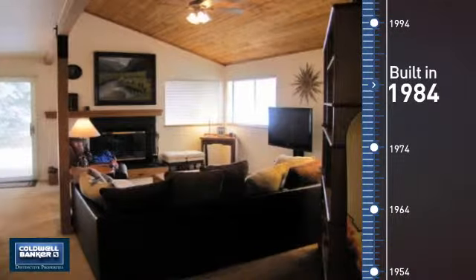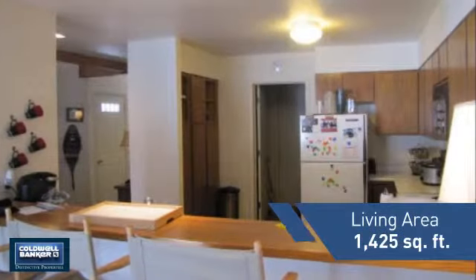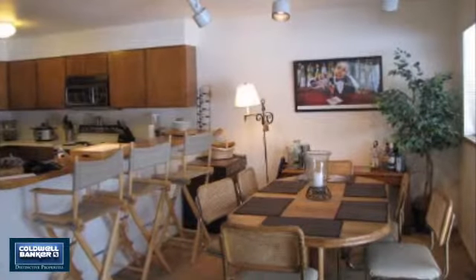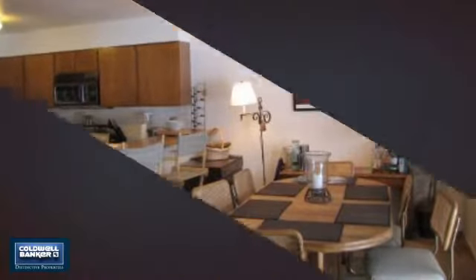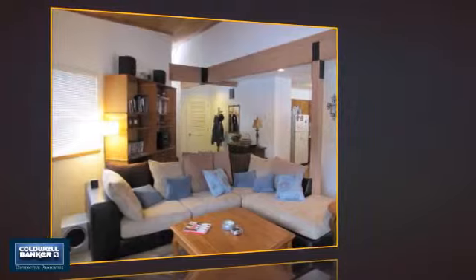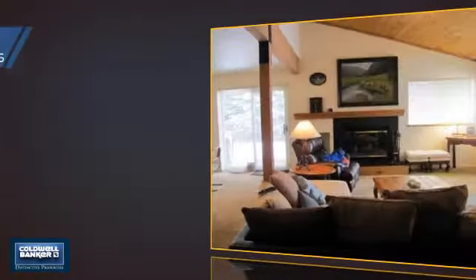This property was built in 1984 and features over 1,400 square feet of living space, giving you a spacious layout to play host or kick back and relax after a long day. Inside you'll find two bedrooms so you always have a private space to come home to, as well as two full bathrooms.